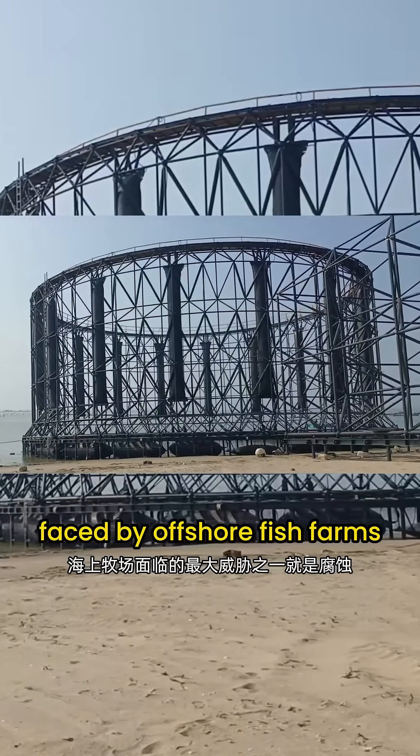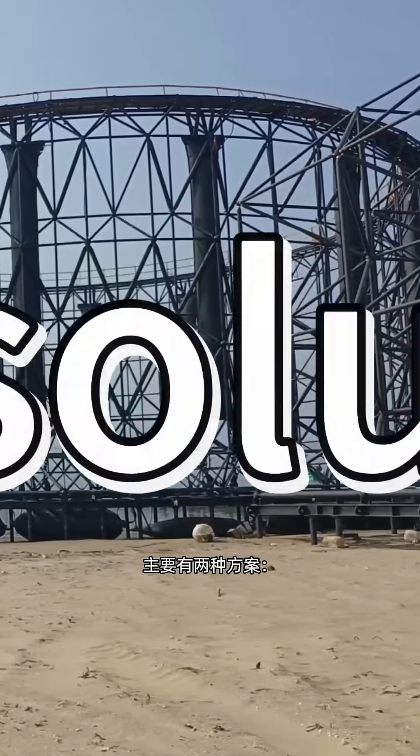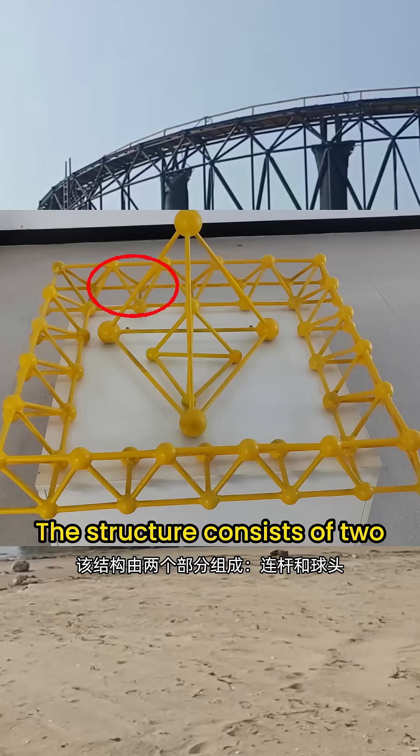One of the biggest threats faced by offshore fish farms is corrosion. To achieve long-term and reliable protection, there are two main solutions: polyurea and anti-corrosion coatings. The structure consists of two parts: connecting rods and spherical heads.